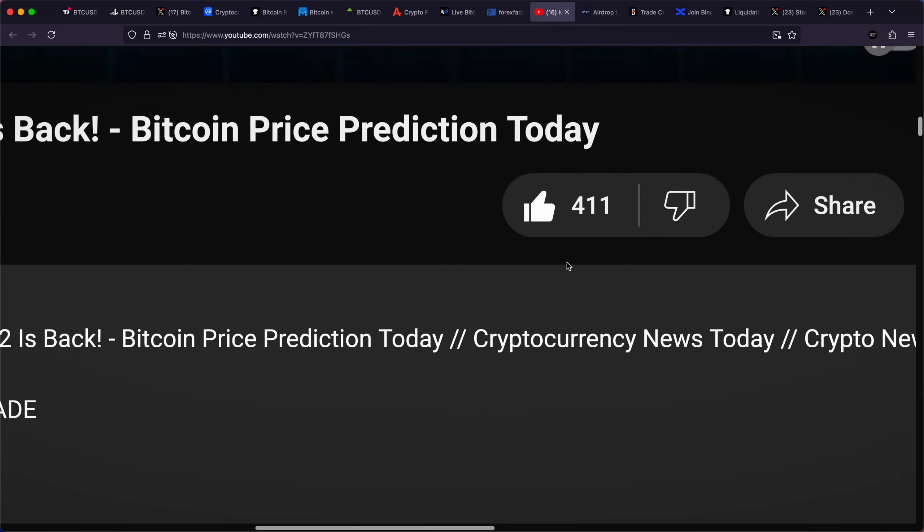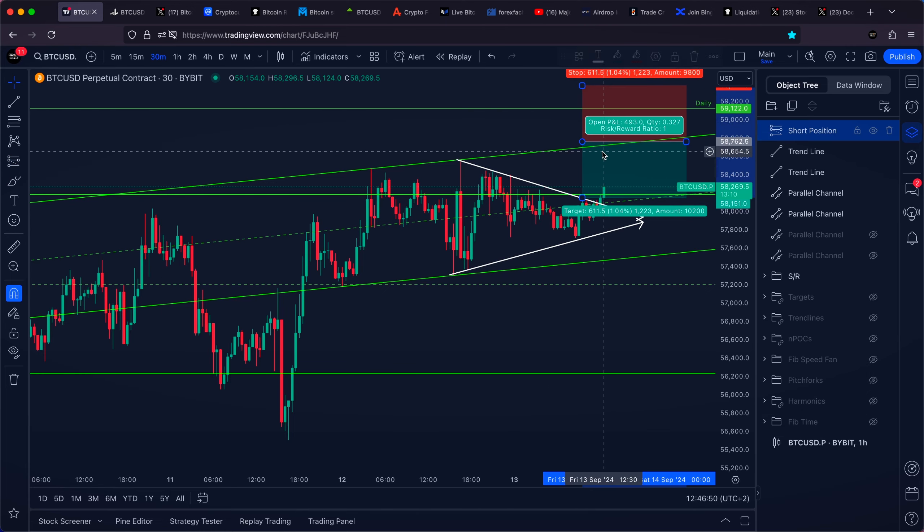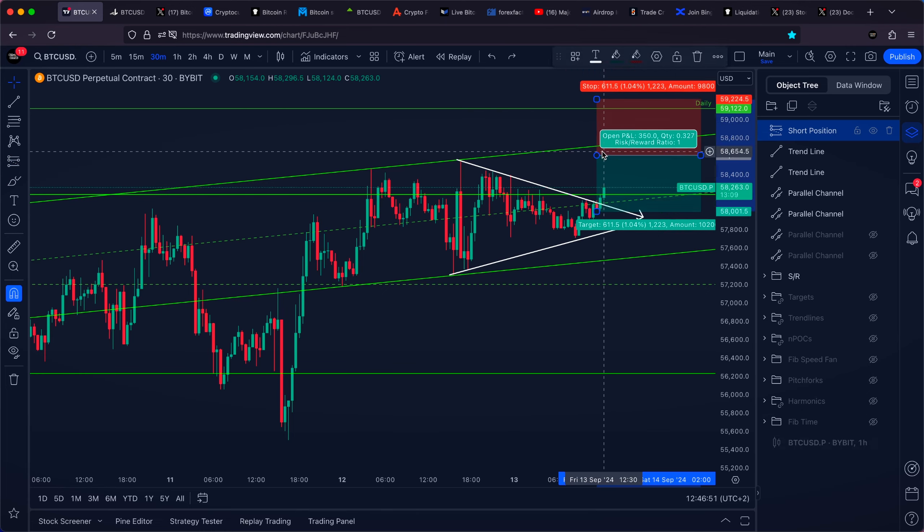If the breakout occurs now, I'm expecting higher. Ideally we take out our previous high, maybe even hit the top of our S&E channel, maybe even hit our daily area of resistance at 59,000 US dollars, liquidate as many people as possible — and only then on some kind of a reaction towards the downside might we be interested in going with a short or sell.